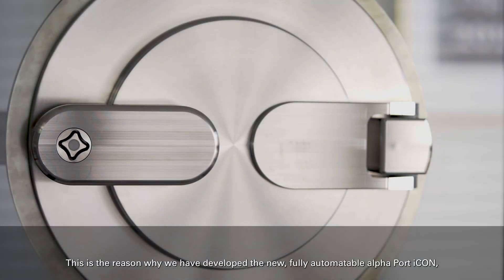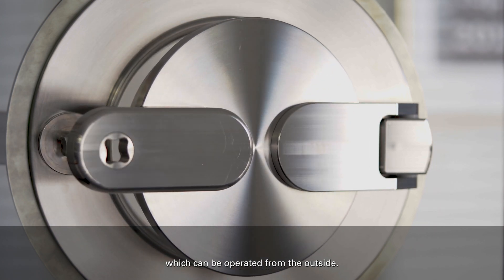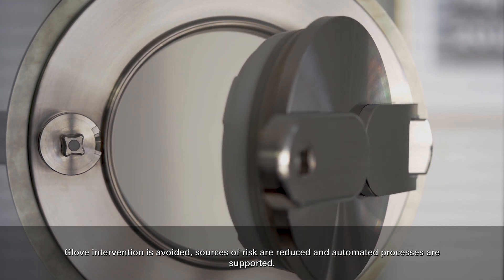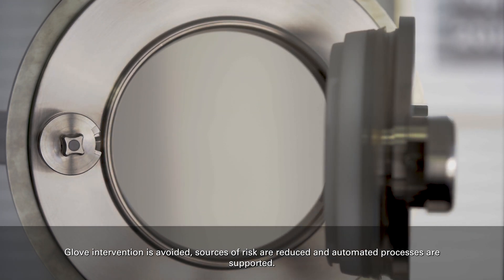This is the reason why we have developed the new fully-automatable Alphapod Icon, which can be operated from the outside. Glove intervention is avoided, sources of risk are reduced and automated processes are supported.